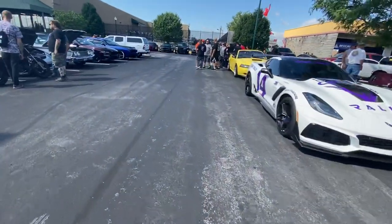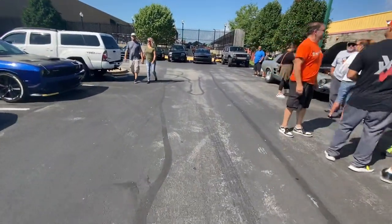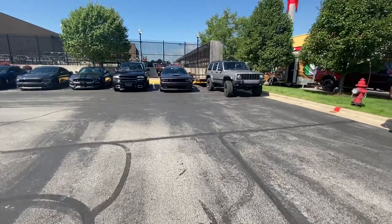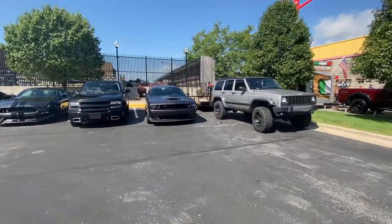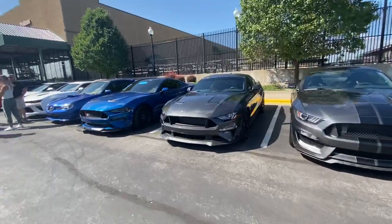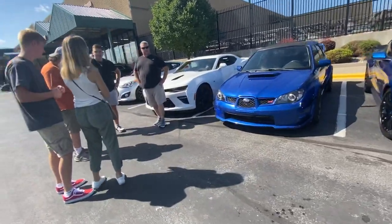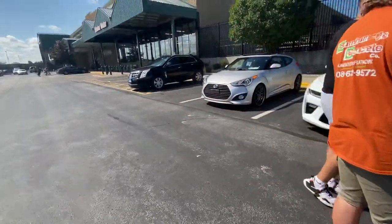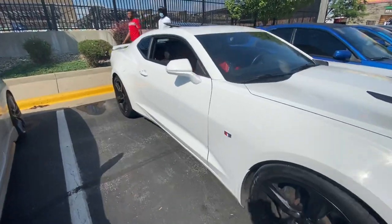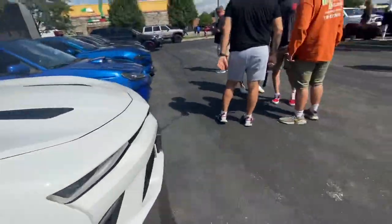I'm going to walk down here. Like I said, there's a lot of cars I haven't even gotten to yet. Then we're going to walk over by the dyno — they got a portable dyno. Got another Challenger RT, another Mustang — Mustang heaven over here. Got another Mustang, got a WRX, got another Camaro. This boy got red guts — check this out. Got the SS with the red guts, white — nice, nice, nice. Cars still pulling in, cars everywhere.